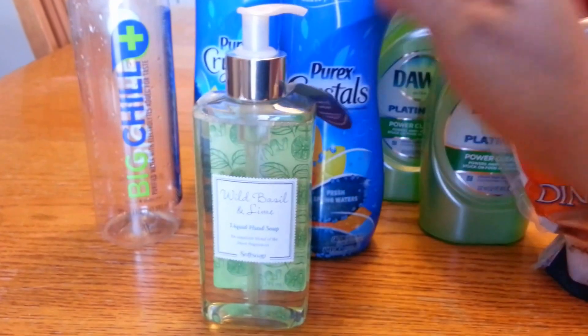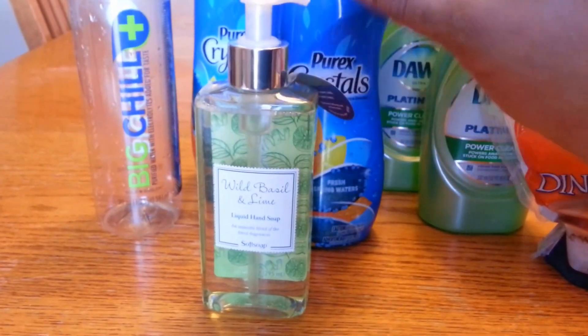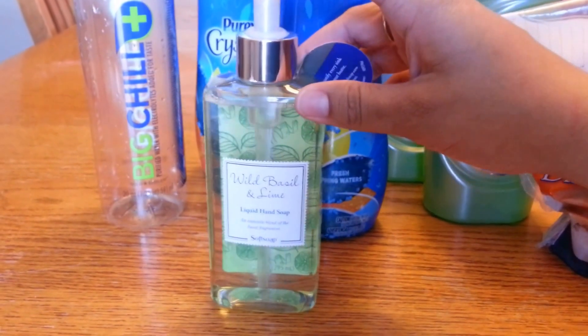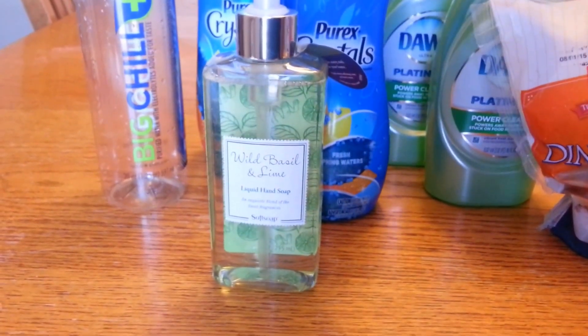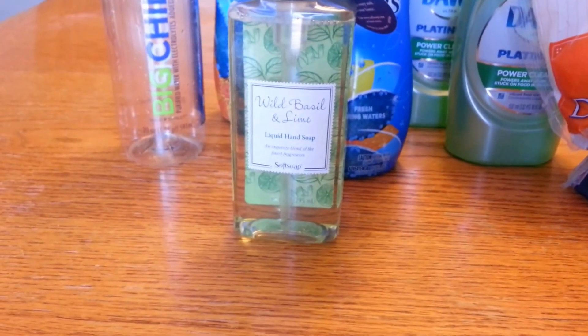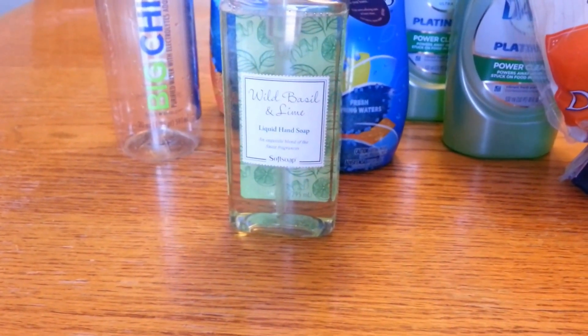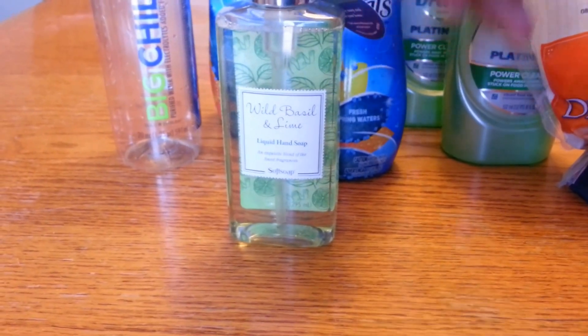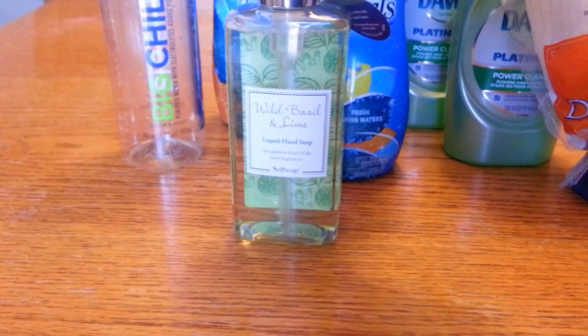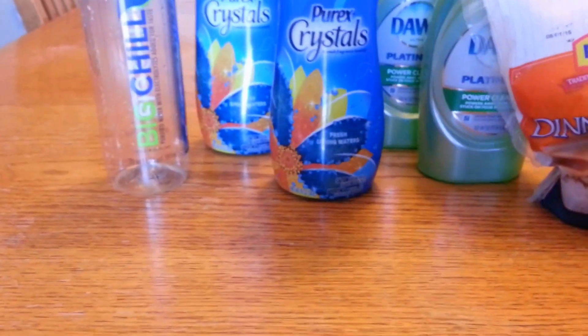I don't know if I mentioned — for the Soft Soap, I used a $1 off one coupon from Coupons.com. I don't think that coupon is available to print anymore, but I think in this past week's 3/22 inserts there should have been $1 off one. I personally did not get that coupon, so definitely keep an eye out if you're interested.